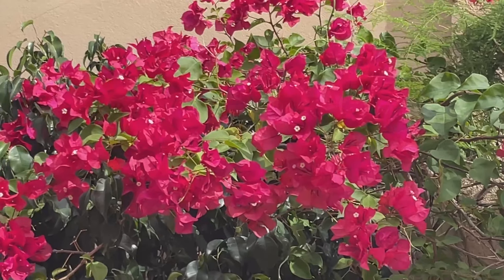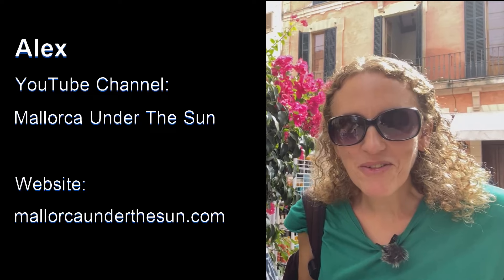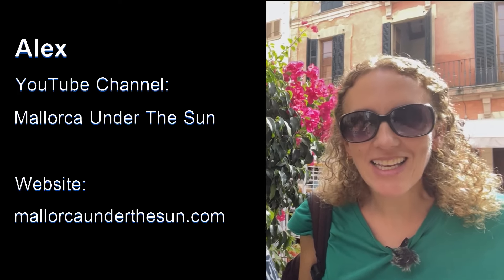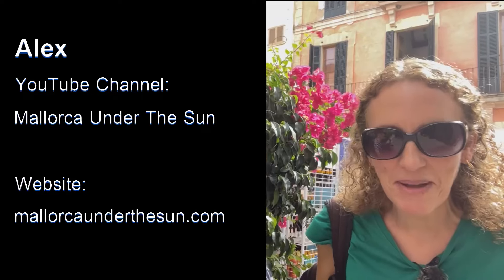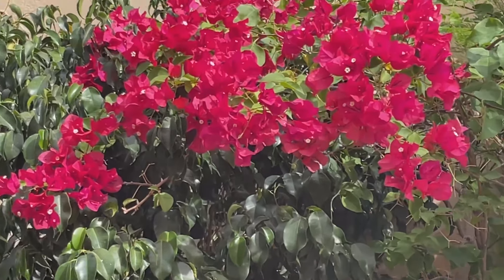I'm here with Alex from the channel Mallorca Under the Sun - some of you may recognise her. Alex, can you tell me what these flowers behind us are? Alex lives here. They're called Bougainvillea and you can get them in pink, orange, and white, but pink is really the main colour and you're going to see them all around the island. They're really beautiful.